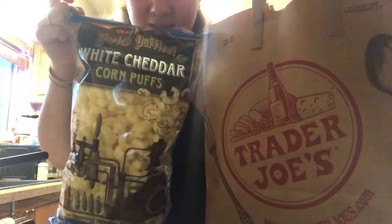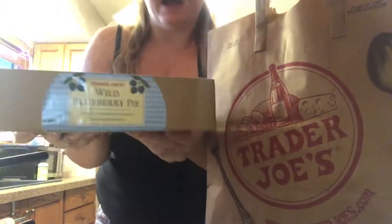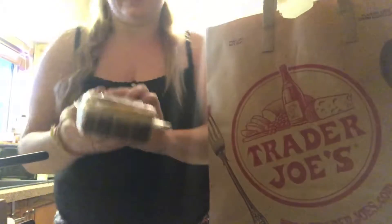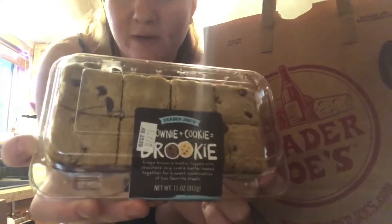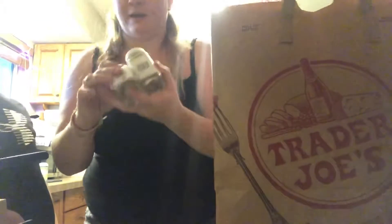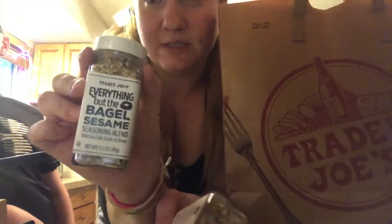Some of these white cheddar corn puffs. We got a wild blueberry pie — doesn't that look good? Then we got some juice. Then Robbie convinced me to get this brownie cookie. And then I had to get some of my everything but the bagel sesame seasoning.